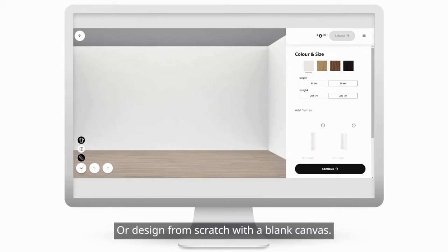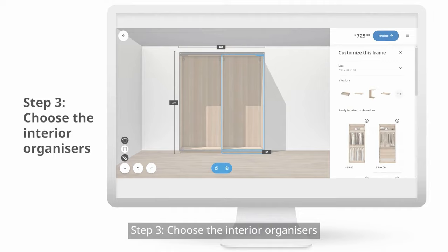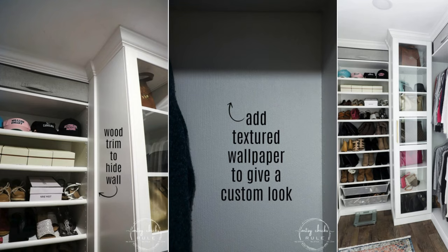Number 7: A Master Closet Hack with PAX. To customize your IKEA PAX closet, first plan your layout using the IKEA PAX Planner, adjusting for room size and storage needs. Enhance units with trim for a built-in look and apply textured wallpaper to the backs. Fill visible holes for a seamless finish. Add crown molding and bottom trim caulking for smoothness. Organize with top cubbies, roll-out shelves, and specific drawers. Accessorize with stylish hardware and adjust post-setup for functionality and aesthetics.